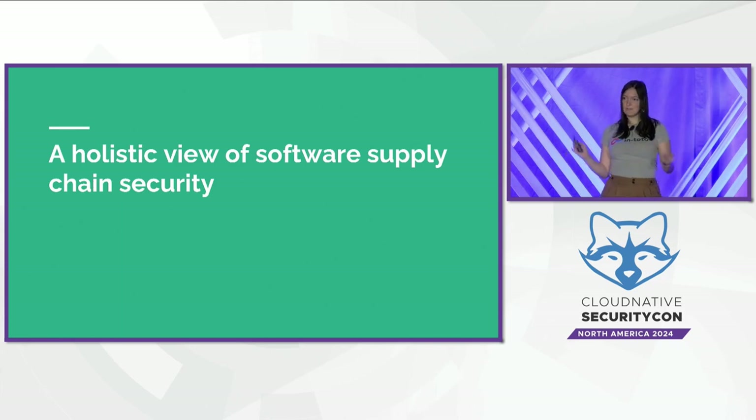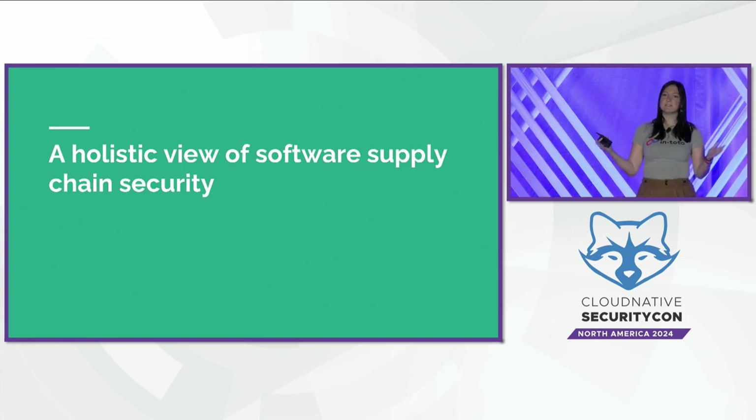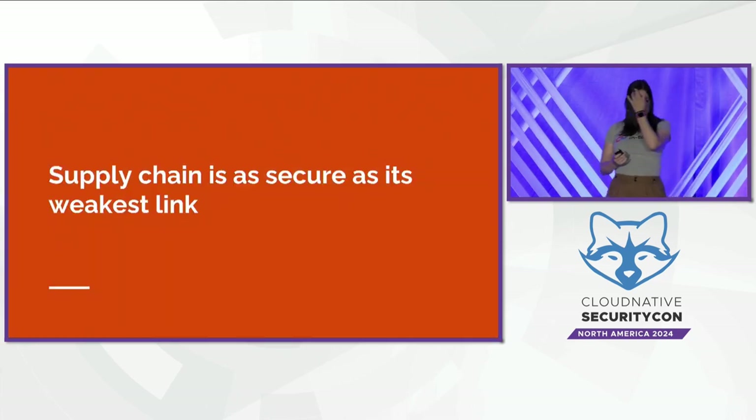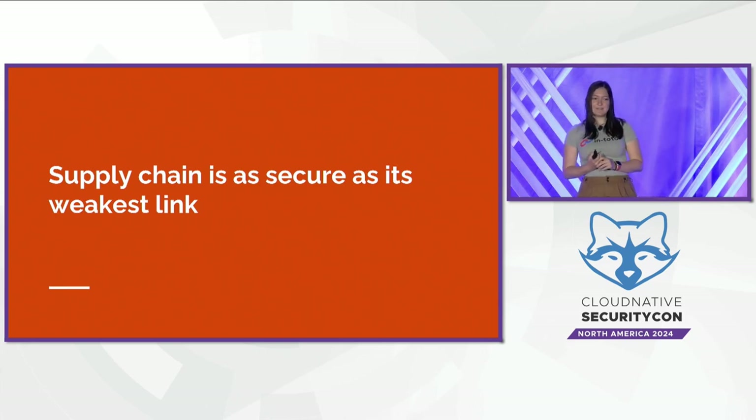I've briefly covered a lot of individual projects doing great work in this space. But a software supply chain is a system, and like any system, it requires a holistic view to actually secure the entirety of the system. Attackers will always look for the weakest link in the chain, so we have to ensure that all this great work to protect the software supply chain fits together. I'll cover a couple of examples of where these technologies have already been used together.